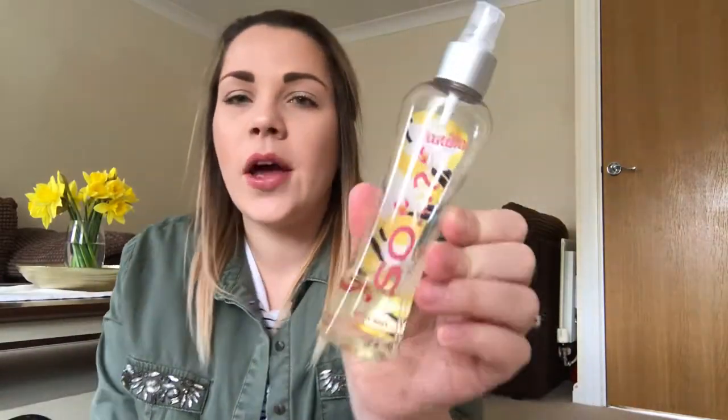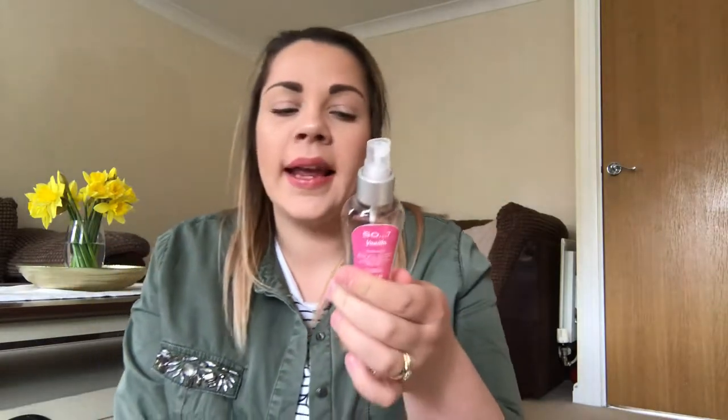The next semi-beauty thing I've got is this So Vanilla Body Spray. They do loads of different scents in these. They've just brought out another scent range and they've got one called Candy Floss, which I am obsessed with — I really need to go and buy it, I've just tried it at work. These are only about £2 and I love them, they smell fantastic. The smell also stays on you for quite a long time. If you're after just a little spritz, I would definitely check these out — they're really good value for money.